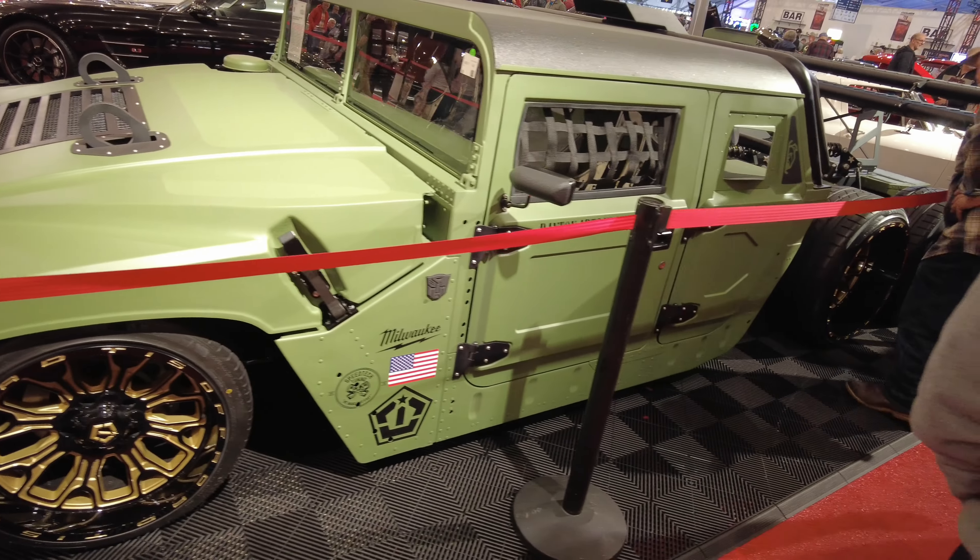Now for you Mustang guys — this is carbon fiber. Did you hear me? Carbon fiber. Wow, this thing is clean. Talk about a 67 fastback. Look at this 70 Chevelle Roadster. Clean, wow.